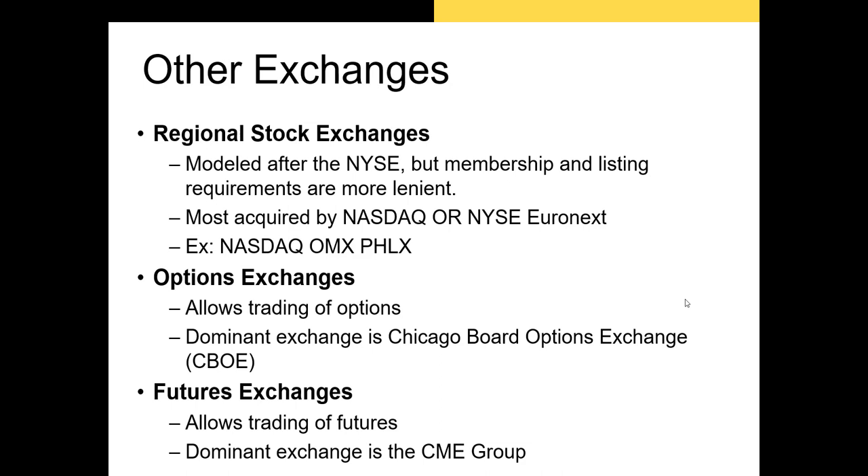There are other exchanges besides the NASDAQ and the NYSE, both inside and outside the U.S. Inside the U.S. there are regional exchanges like the Boston, Miami, and Philadelphia stock exchanges. In recent years, many of these have been acquired by the NASDAQ or NYSE Euronext. For example, the Philadelphia Stock Exchange is now known as NASDAQ OMX PHLX. NYSE Euronext is the firm that owns the New York Stock Exchange, formed when the NYSE acquired the European stock exchange Euronext in 2007.